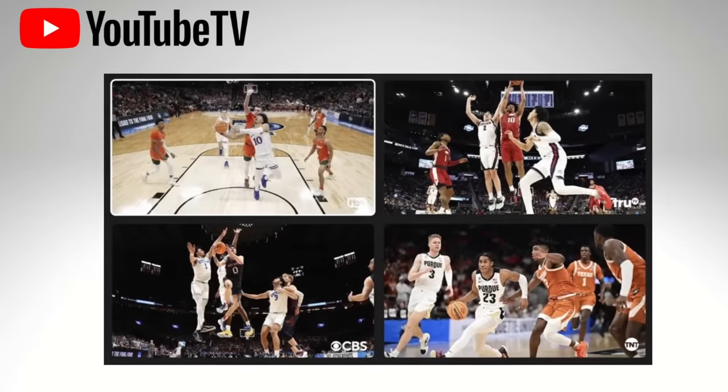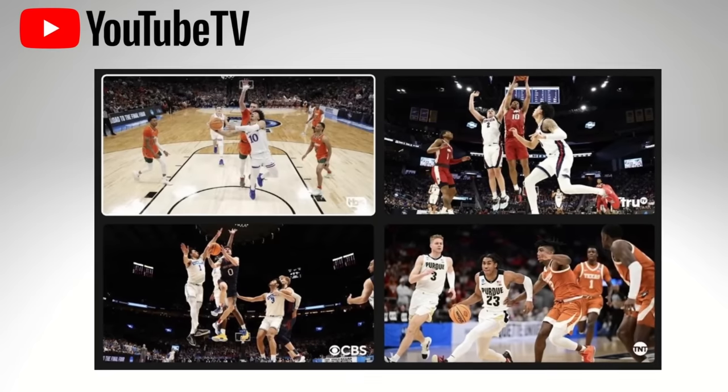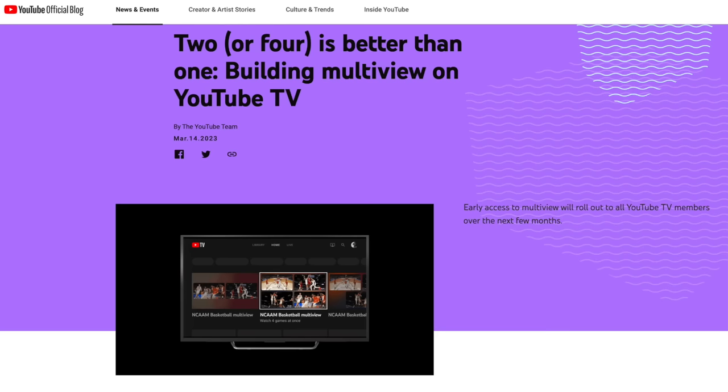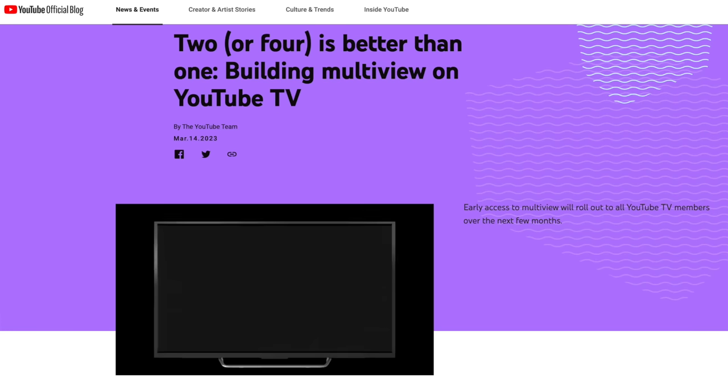Got a streaming alert today. YouTube TV's multi-view feature is here — well, at least for some YouTube TV members. Check the blog post dated March 14th, 2023.